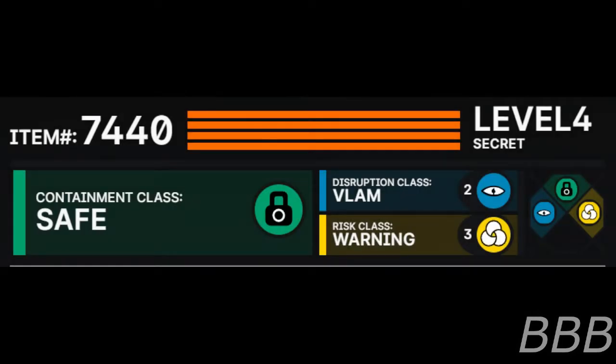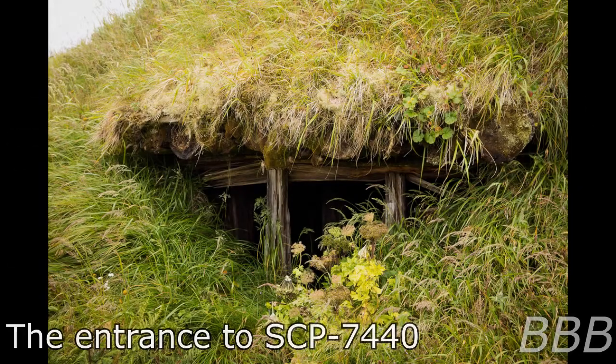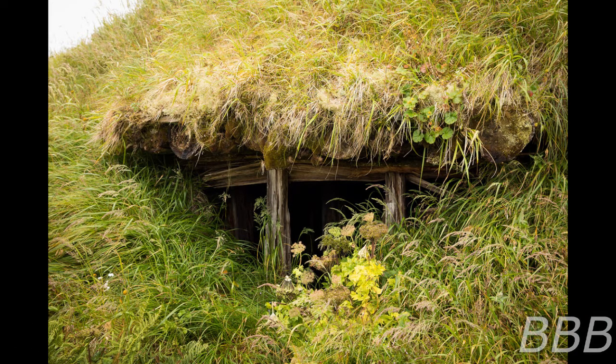Item Number SCP-7440. Security Level 4. Containment Class: Safe. Disruption Class: Vlam. West Class: Warning. Special Containment Procedures: A 30 meter perimeter surrounding SCP-7440 is to be maintained at all times. Only personnel briefed on protocol 4000SU are permitted to enter SCP-7440. Anyone exiting SCP-7440 is to undergo memetic and nominative decontamination to prevent further injury. As there is currently no known way to exit SCP-7440 past the second floor, only D-Class personnel are to be sent inside.